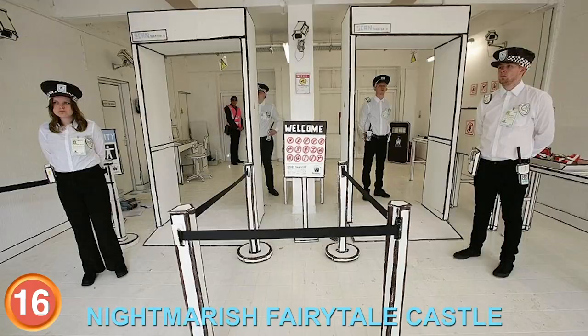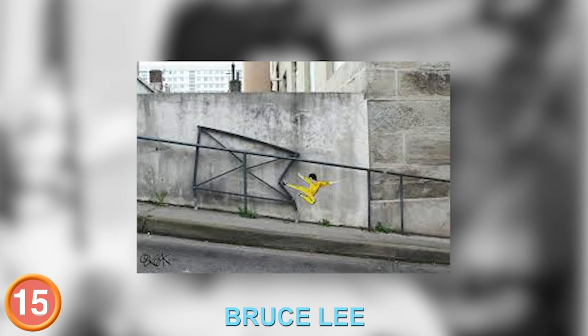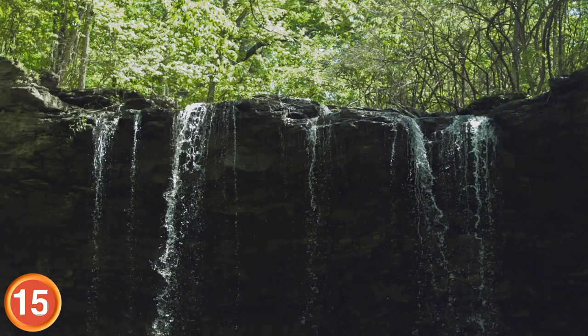Number 15: Nothing can survive a kick from Bruce Lee, and this railing just entered the dragon. Water can flow or crash — be water, my friend.